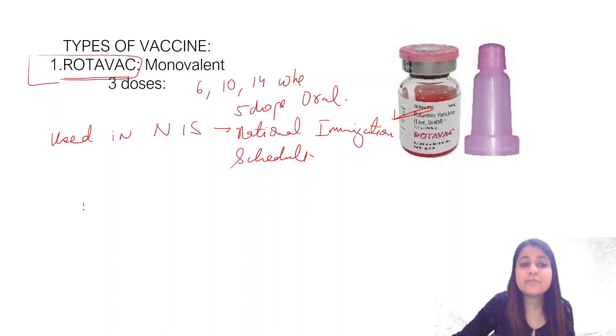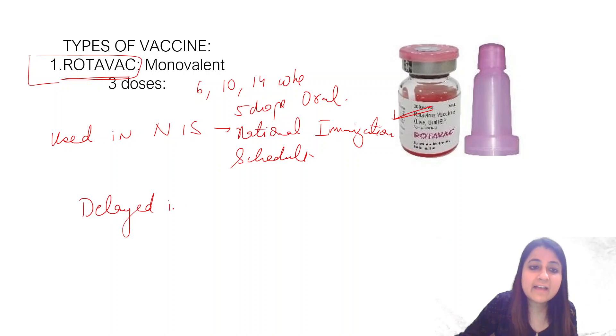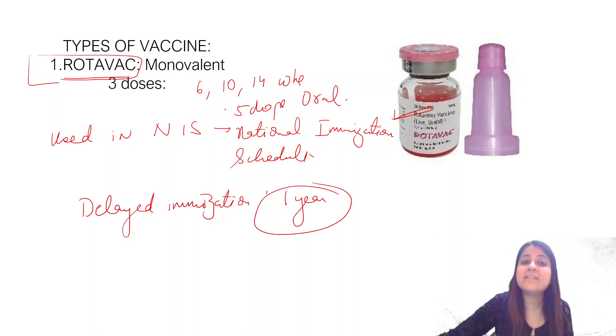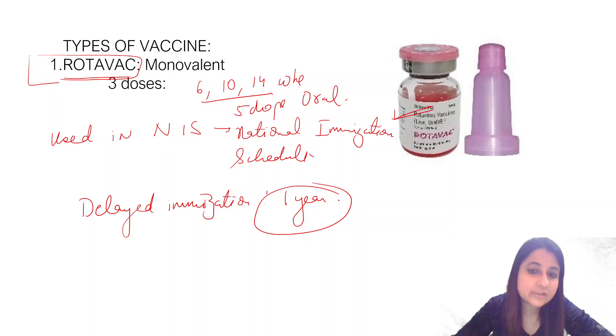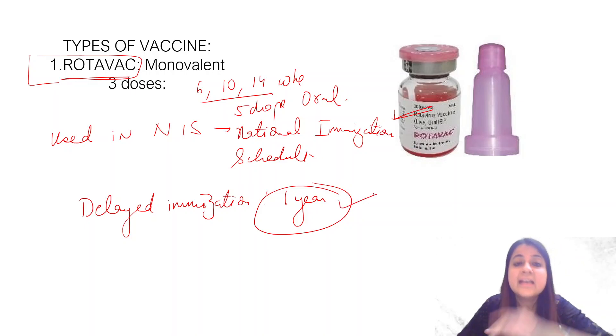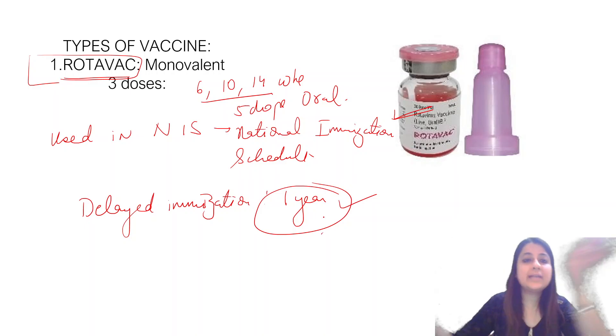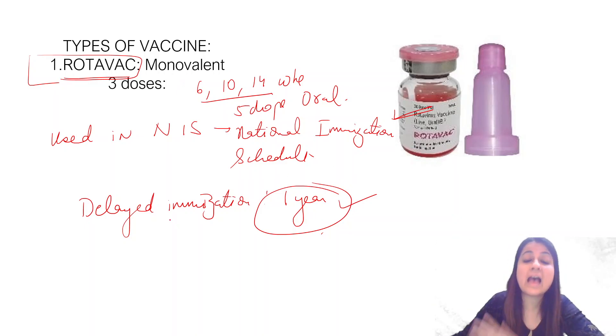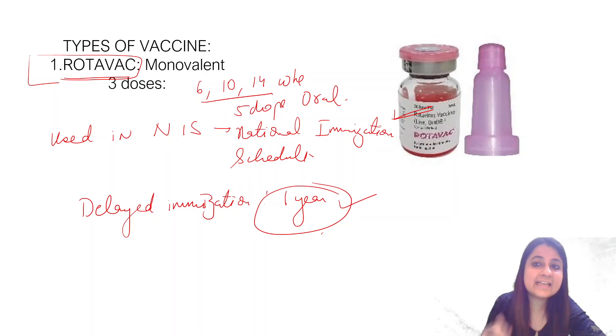In case of delayed immunization, rotavirus vaccine can be used up to one year. It should ideally be given at 6, 10, and 14 weeks, but if the first dose is given by one year, you can continue with the rest of the doses. If none of the doses have been given by one year, you cannot give rotavirus vaccine after one year.